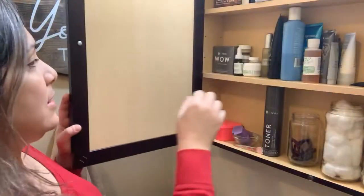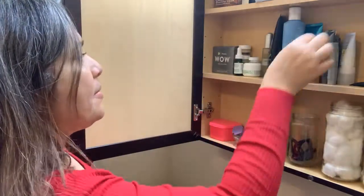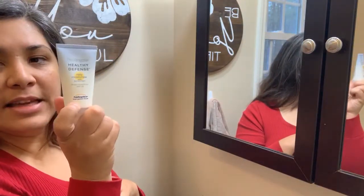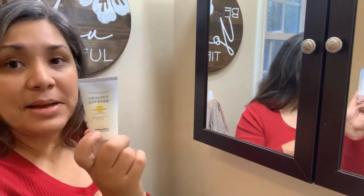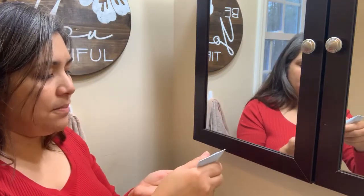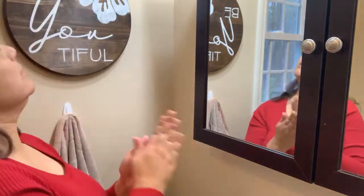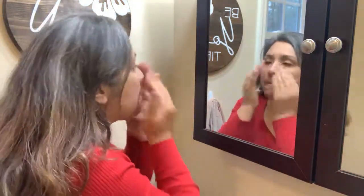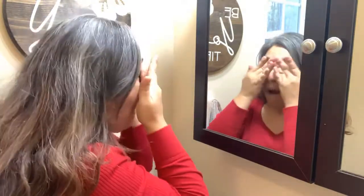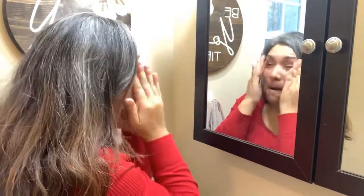First things first, I am going to put on moisturizer, primer, and then foundation. I use this Healthy Daily Defense moisturizer especially because my skin is so sensitive to being outside, the wind, and the sun and all that stuff. Yes, I'm from Hawaii but I'm still very sensitive.